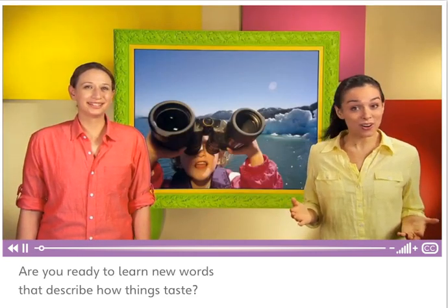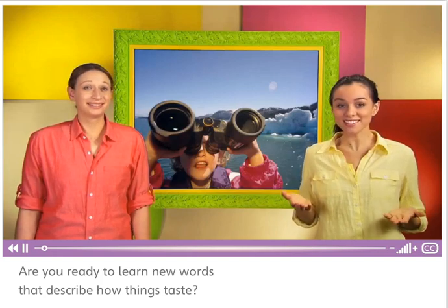Are you ready to learn new words that describe how things taste? Great, let's begin.